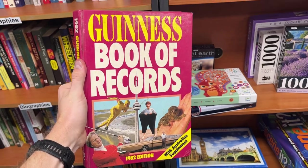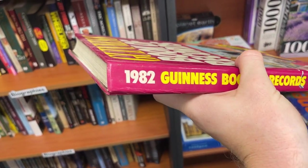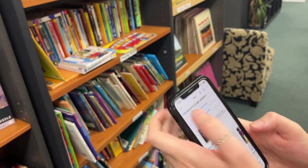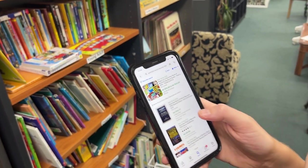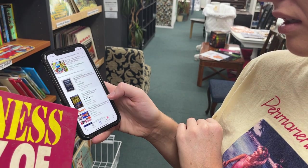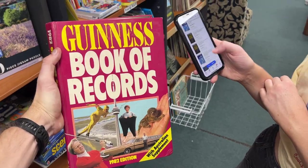We just found a Guinness Book of World Records from 1982 — it doesn't complete the set but it's a special cover. It was $14, but the 1983 one underneath it only sold for $6, so maybe it's not actually worth it.